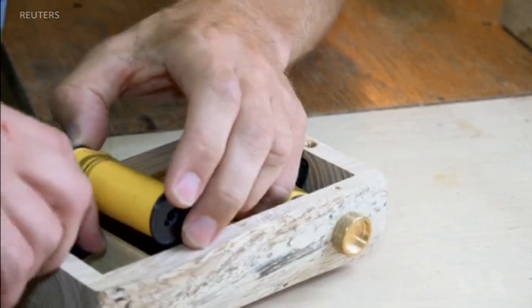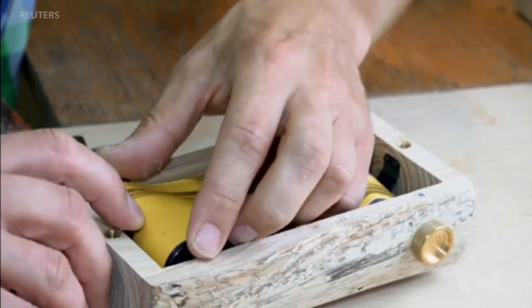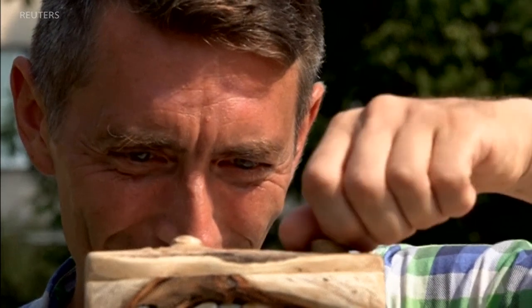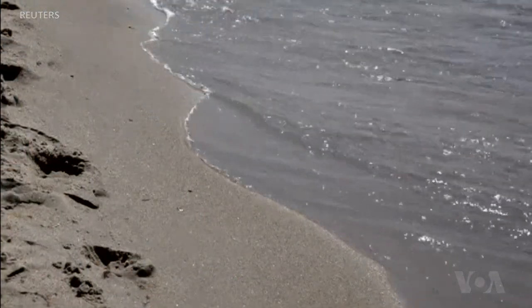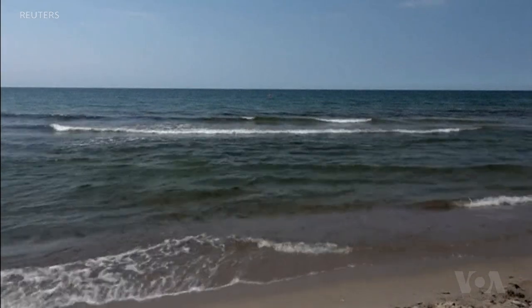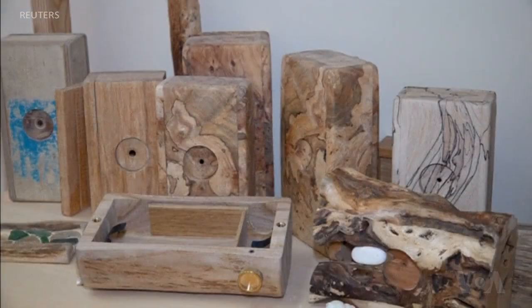But Lebedev's cameras are a bit more elaborate than simple wooden boxes. The former factory worker uses elements found in nature to create his one-of-a-kind pieces. He combs the shoreline looking for wood from fallen trees, especially those naturally worn and polished by surf.